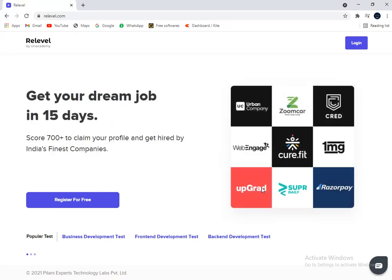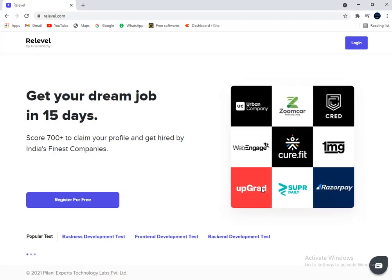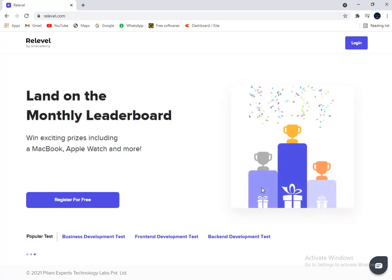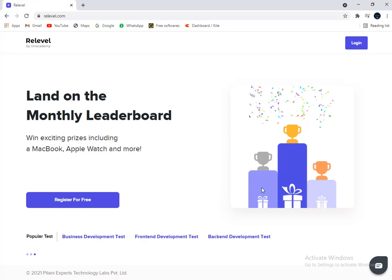The only criteria is that you should be 18 years or older and have less than three years of experience. The only thing that counts here is your skills. This is a golden opportunity because even with very less experience, and even if you don't have a degree from a tier-one college, you can get a very good package here. Normally it takes years to get a package of 35 to 45 lakhs, but with Reliable and getting hired into top product companies from India, it is very easy to achieve. The exam is free, so take it at your convenience — don't miss this golden opportunity. Register today, take your exam, and crack your dream job!